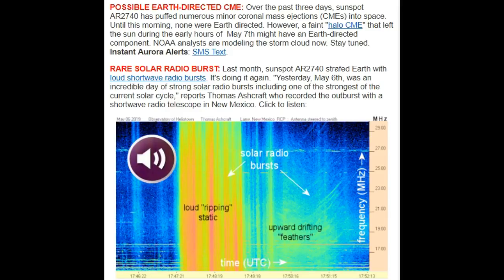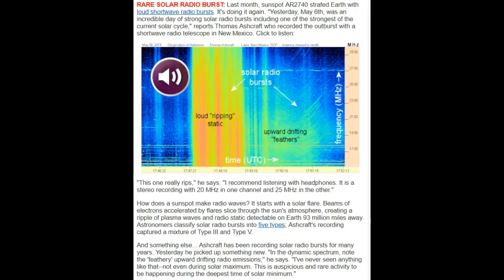A coronal mass ejection is a layer or surface section of the sun that explodes. Space weather is now reporting a possible Earth-directed CME. Over the past three days, sunspot AR-2740 has puffed numerous coronal mass ejections into space. Until this morning, none were Earth-directed. However, a faint halo CME that left the sun during the early hours of May 7th may be the strongest of the current solar cycle.